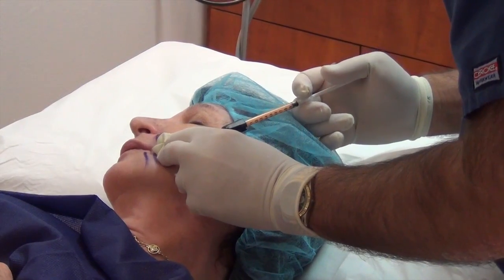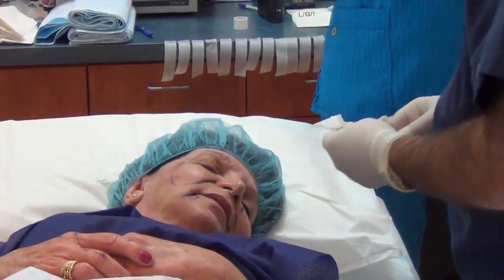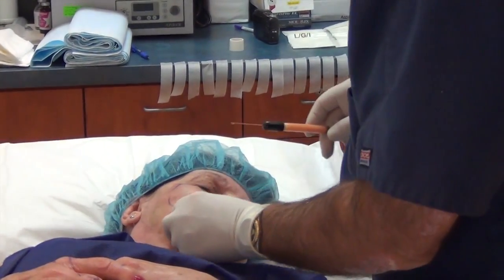We then take those fat cells, inject them in first, and eventually overlay with more mature fat. And that's the process for doing a stem cell fat graft to the face.